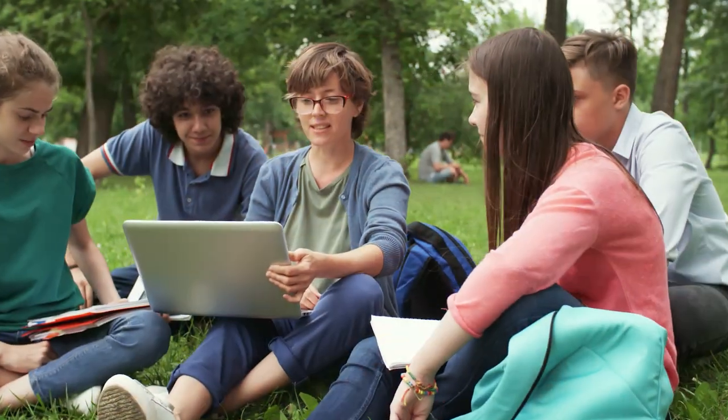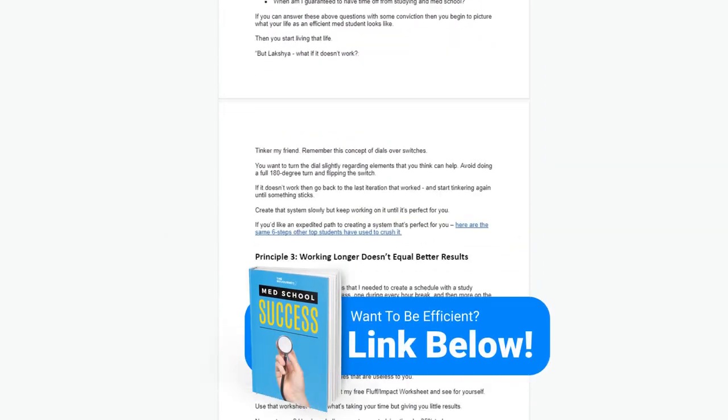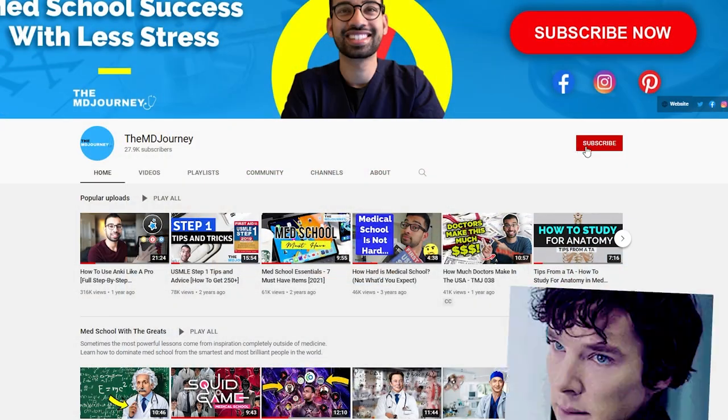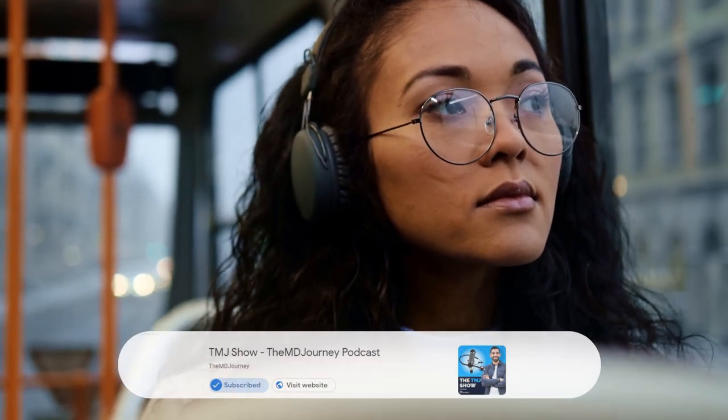If you enjoyed those principles on how Sherlock would use them on his medical journey, and you want more lessons and strategies I've learned through both my successes and failures as well as working with hundreds of students over the past six years, click down below to get free access to the Med School Success Handbook. You'll also find links to other free resources and paid programs in the description. If you got value out of today's episode, hit that like button and consider subscribing and turning on the notification bell for new weekly episodes. If you're listening as a podcast, hit follow and leave an honest review on iTunes. Thanks for being a part of my journey — hopefully it was a little help to you on yours. Take care, my friends. Peace.